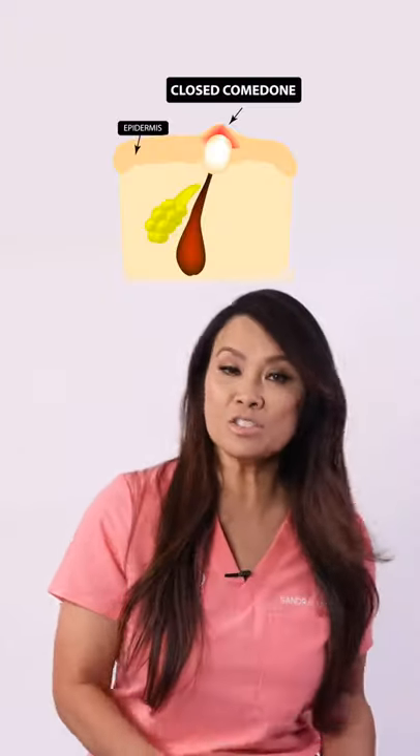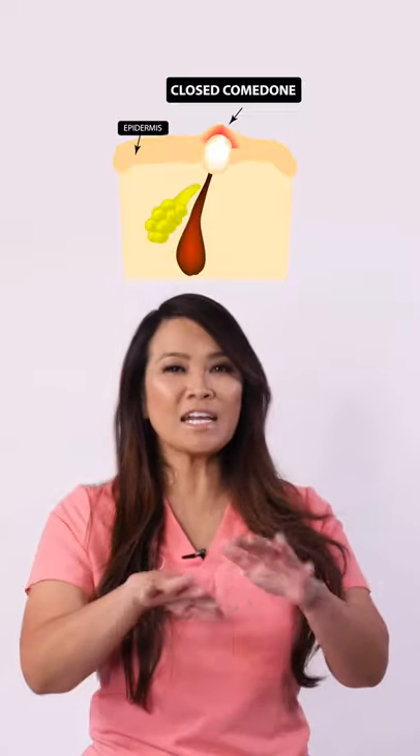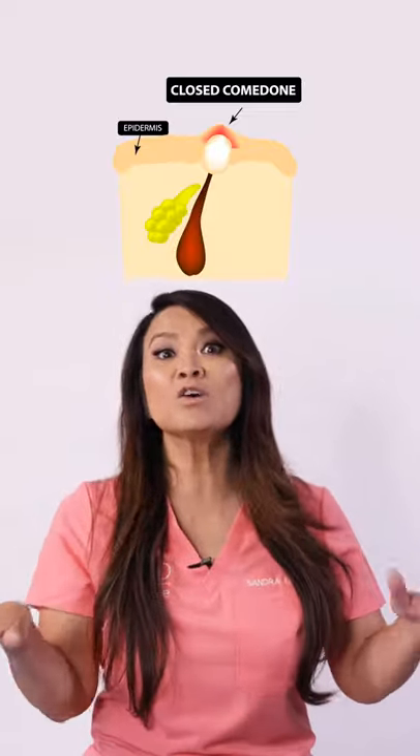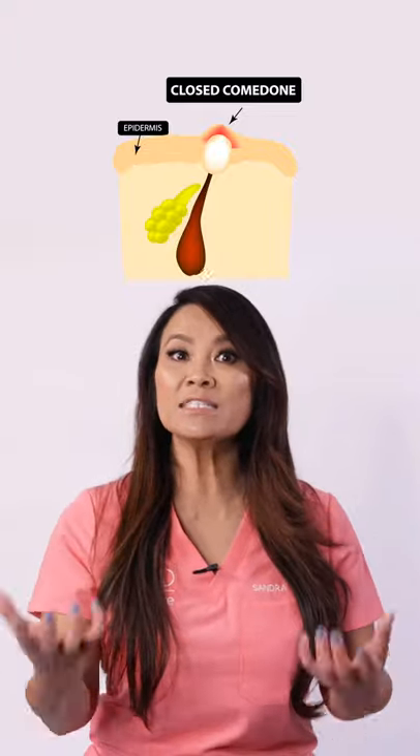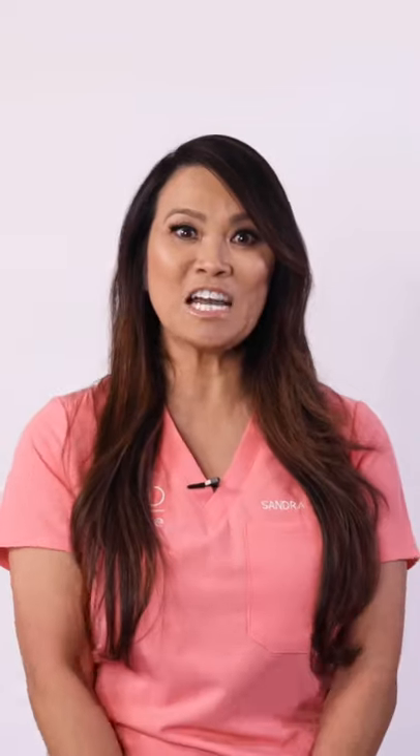Whiteheads are closed comedones, meaning that this pore that's clogged with oil and debris has a fine layer of skin overlying it. And that's why it doesn't darken, because it's not exposed to oxygen. So whiteheads are a little harder to remove or to extract easily because there's a layer of skin covering them.